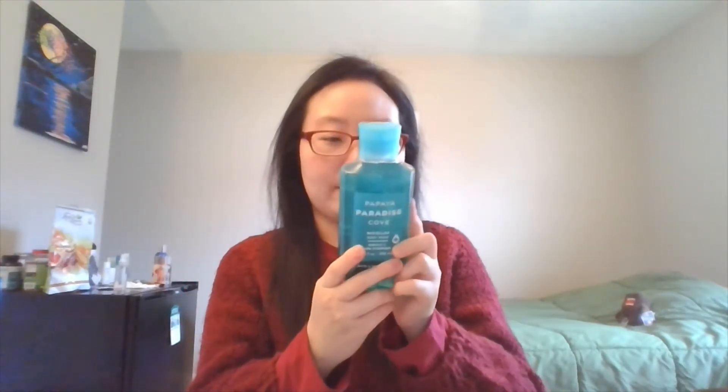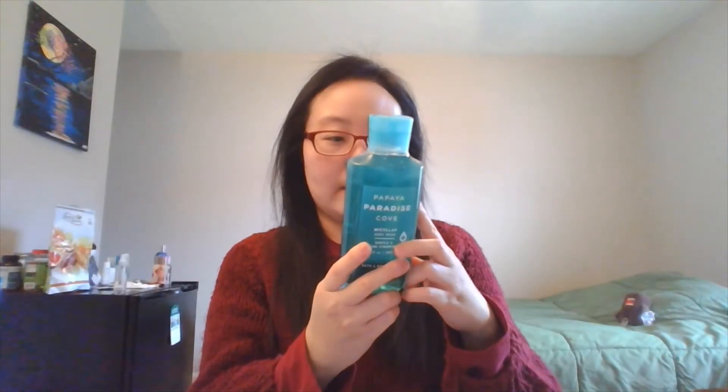And then there's this one — Papaya Paradise Cove Body Cream and Shower Gel. This one is a micellar body wash. It's supposed to absorb into your skin really well and it gently lifts dirt and impurities off your skin. That's why I like this — I really, really, really love this shower gel.